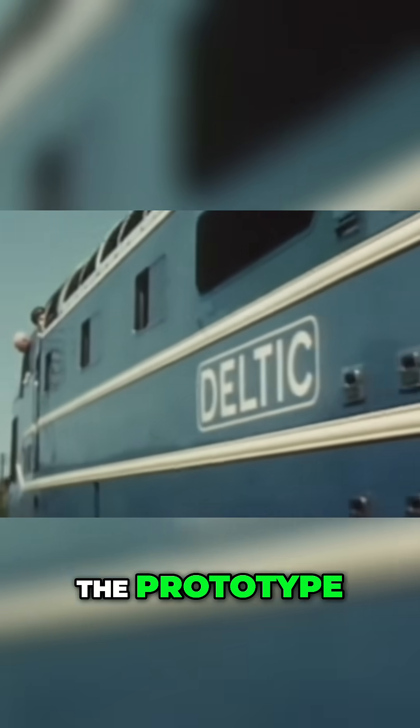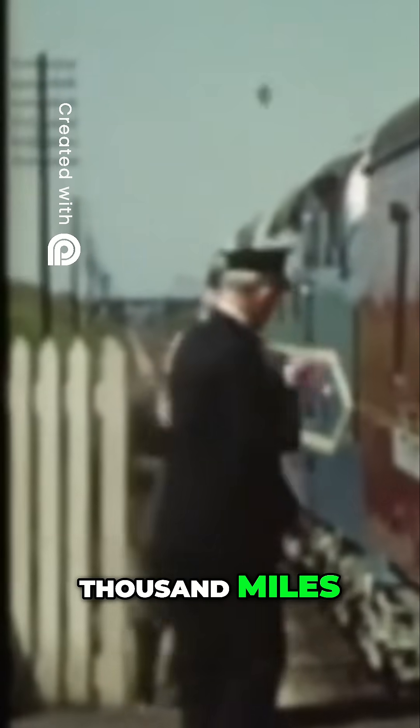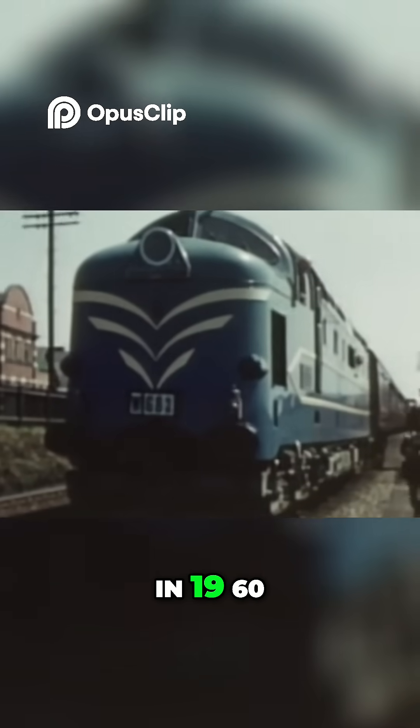So what became of the prototype? After racking up over 450,000 miles, DP1 developed a major oil leak and was withdrawn from service in 1960.